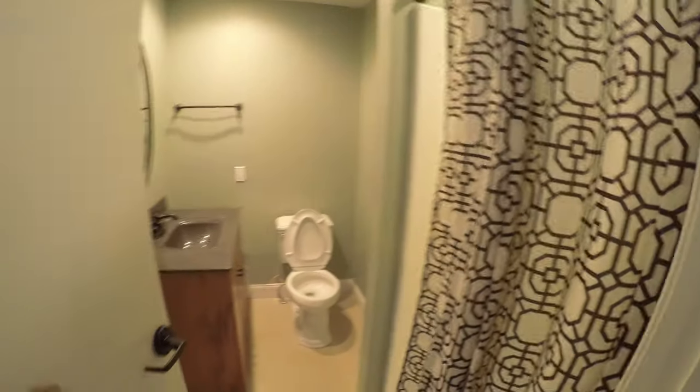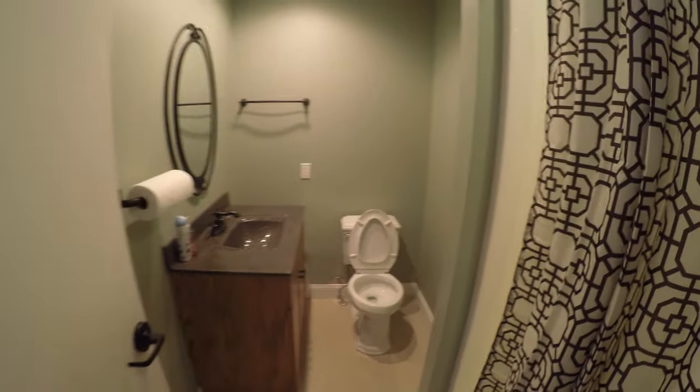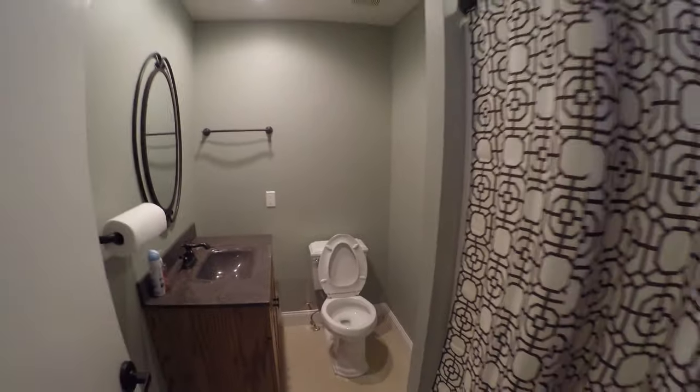Nice bathroom — it's pretty cool. And a nice shower here, which I've never used, but it's here if we ever need it, if we ever need to spend the night or anything.